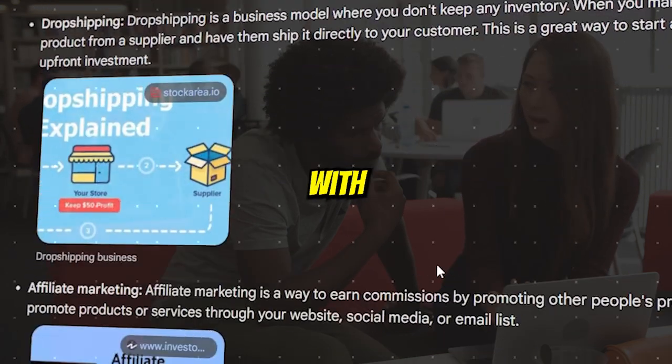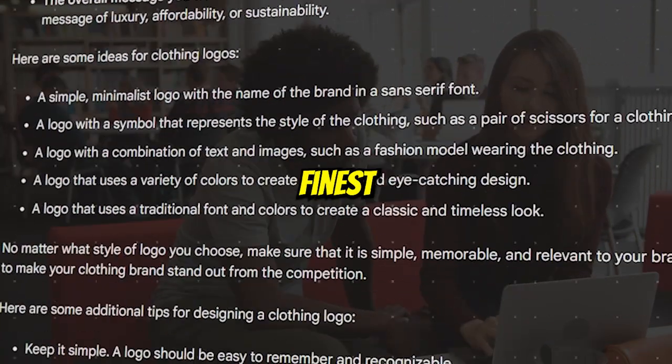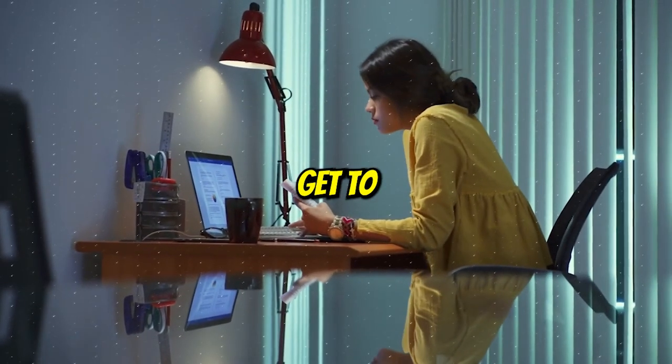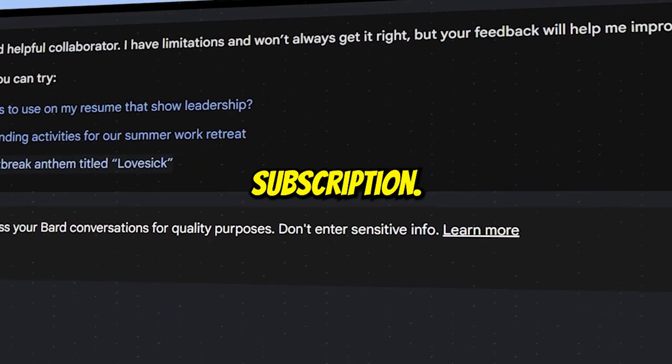In addition, it can help you with your business ideas, like it can draft a design for your clothing logo. So, if you're looking for error-free, finest answers to your questions, then this tool is one of the top apps you can get to use. And the best thing about this AI tool is that it's free of cost — you don't have to pay for any subscription.